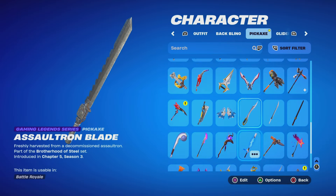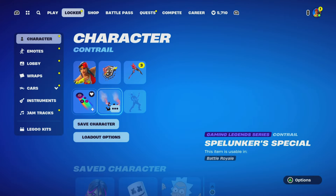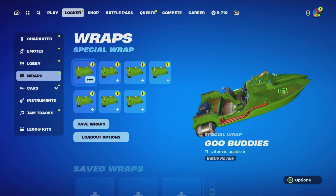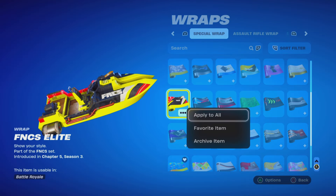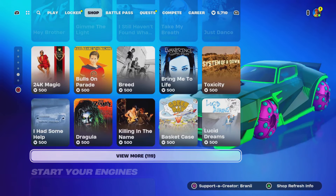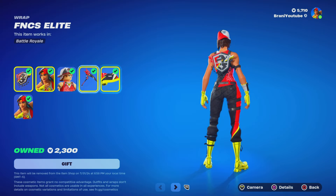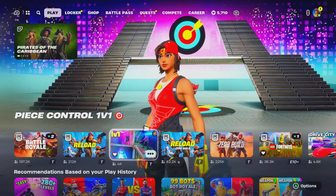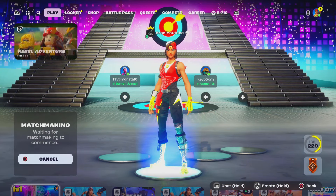We got the best gameplay reviews here on this channel with actual 1v1 gameplays. There's also the wrap — I'm pretty sure that's it. We got the pickaxe, the bag bling — yeah that's it. Then we're going to play 1v1 gameplay to see if this skin is good luck or not before we give you the full gameplay review.